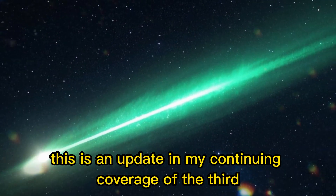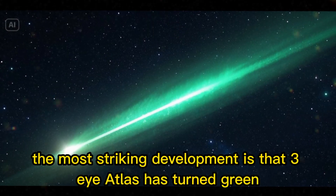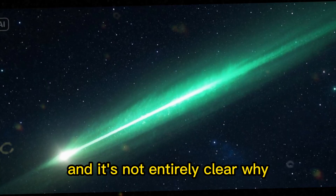This is an update in my continuing coverage of the third ever discovered interstellar object. Perhaps the most striking development is that 3I Atlas has turned green, and it's not entirely clear why.